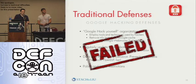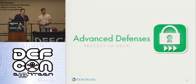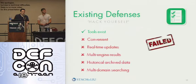Because of this, the wolfsock companies of the world are left insecure and it's just a scary place. So now we're going to tell you about some more advanced techniques that we came up with. The tools exist, but they're not convenient. We realized that you don't get real-time updates, you don't get multi-engine results, you don't have any way to monitor the data and keep a historical log of everything that's found, and you don't have multi-domain searching.